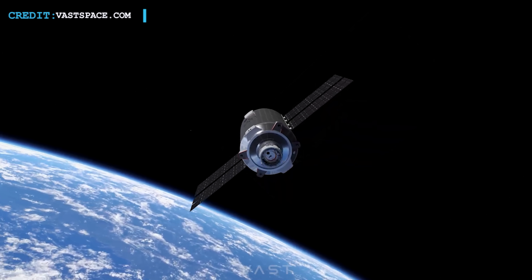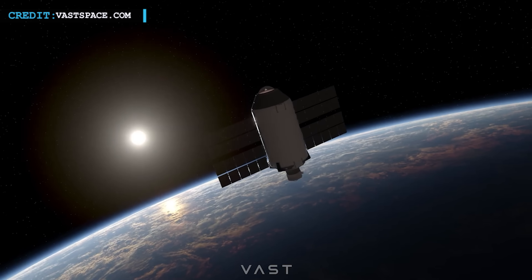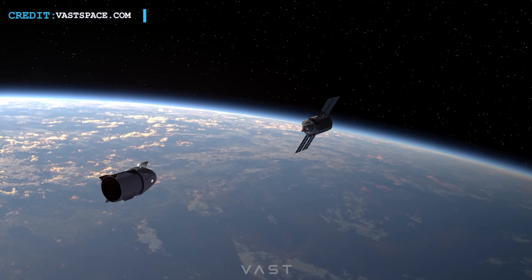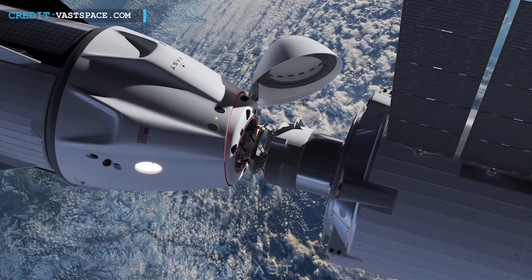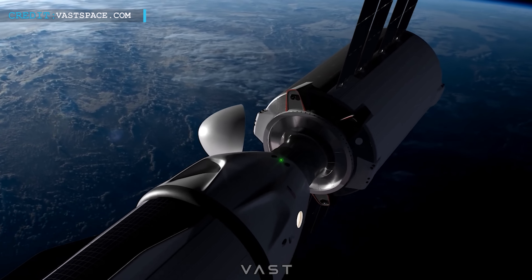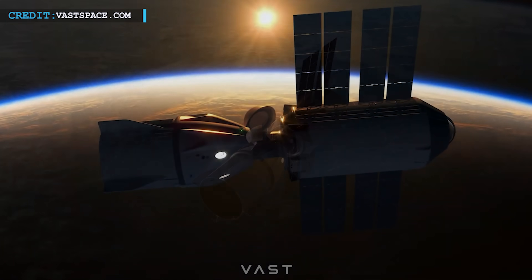Once Haven 1 is launched, a Falcon 9 will undertake Vast's inaugural manned spaceflight mission to the commercial space station in the Vast 1 mission. The Dragon spacecraft, carrying a crew of four individuals, will rendezvous with Haven 1 and remain docked for a period of up to 30 days while orbiting the Earth. Additionally, Vast has secured the option for another manned spaceflight mission to the station, utilizing a Dragon spacecraft.